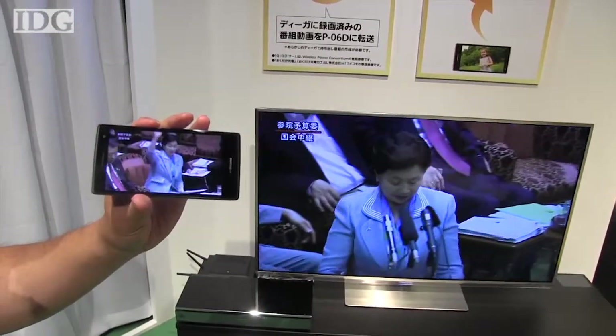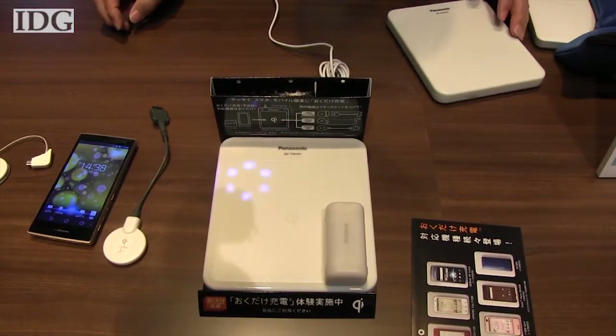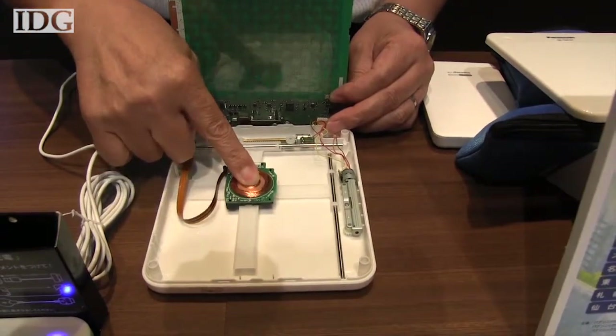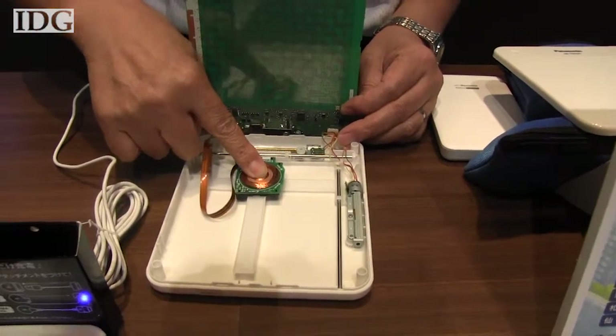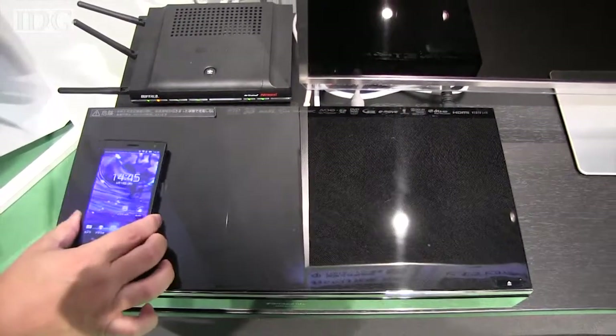The phone is also equipped for wireless charging. Panasonic's charging pads use a movable charger, which actively seeks out devices placed on the charging surface. The company has built the same technology into its home video recorders, so they can serve as charging pads for the phones and other devices.